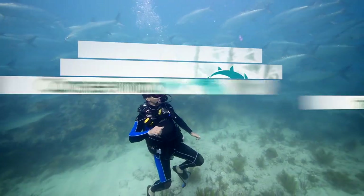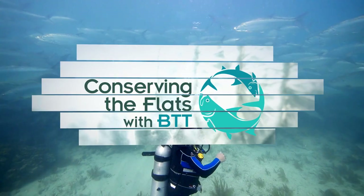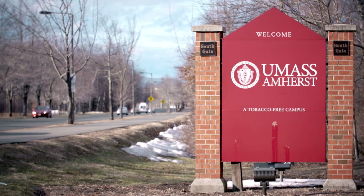And now a minute from our conservation partner, the Bonefish and Tarpon Trust. My name is Dr. Andy Danilchuk and I'm an associate professor of fish conservation at the University of Massachusetts at Amherst and I'm also a BTT research fellow.